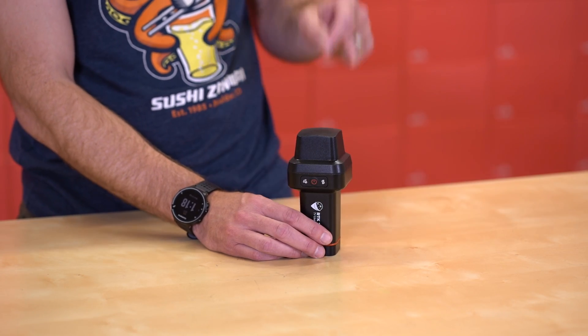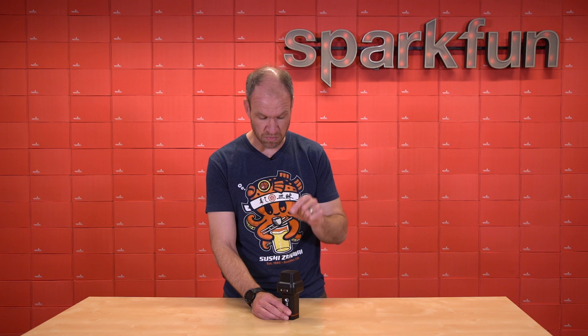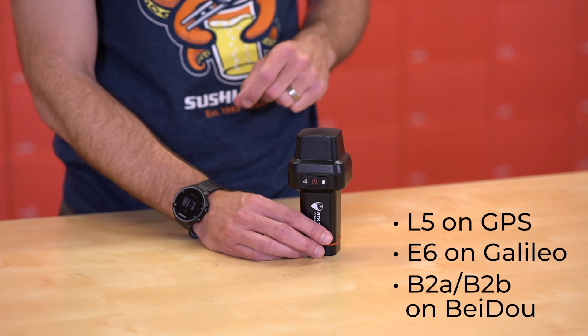First off, as we mentioned, it's tri-band. This device has reception on the GPS, GLONASS, GALILEO, and Baidu constellations, as well as a variety of signals on those constellations. The big ones that are specific and special to the RTK Torch are the L5 on GPS, the E6 on GALILEO, and the B2A and B2B on Baidu.